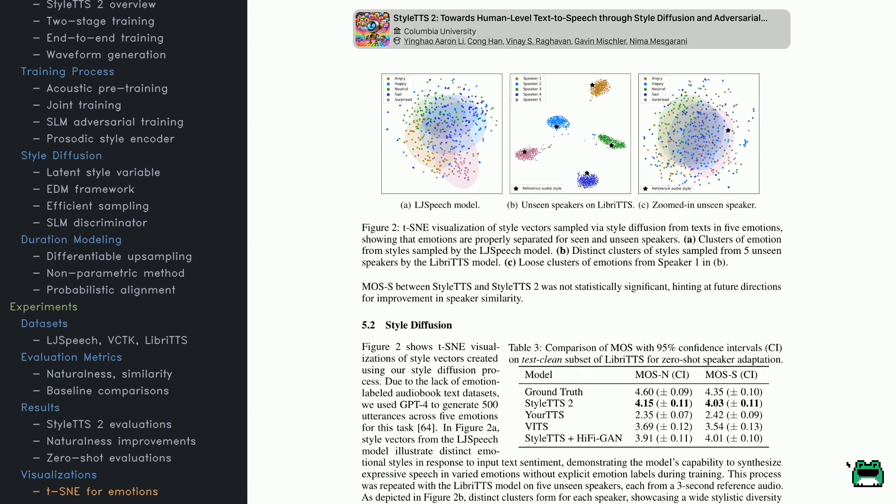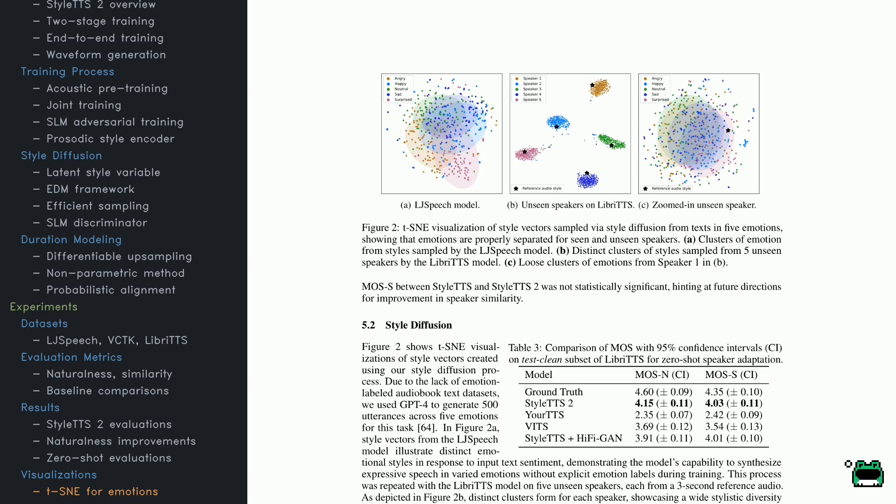Looking at Figure 2, it shows how style diffusion clusters speech styles using T-distributed stochastic neighbor embedding. In the LJ Speech model, you'll notice clear separations for emotions like happiness, sadness, and anger, indicating effective classification of emotional cues. In the LibriTTS model, new speakers also form distinct clusters, confirming that it generalizes well. Interestingly, if you zoom in on a single speaker, some emotional clusters overlap slightly, suggesting there's still some refining to do. The table next to Figure 2 compares naturalness and similarity in zero-shot settings — StyleTTS 2 excels at naturalness, though its similarity scores trail a bit.